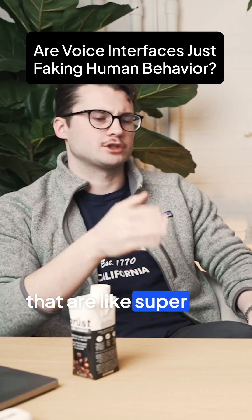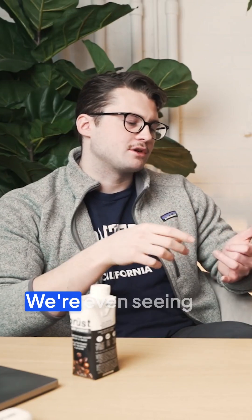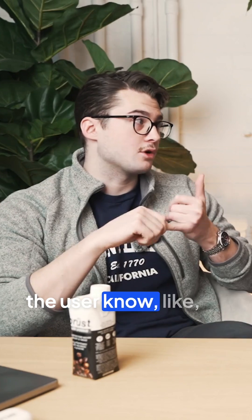We've all used those traditional voice IVRs — press one, press two. Those are pretty fast, but there's often just a ton of dead space. You're seeing innovations on the voice interface like background audio and audio cues, just letting the user know, hey, we heard you.